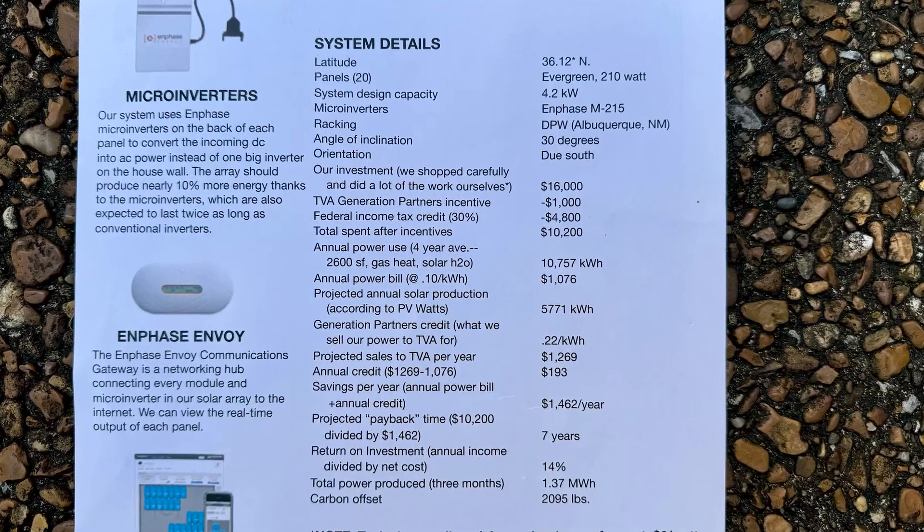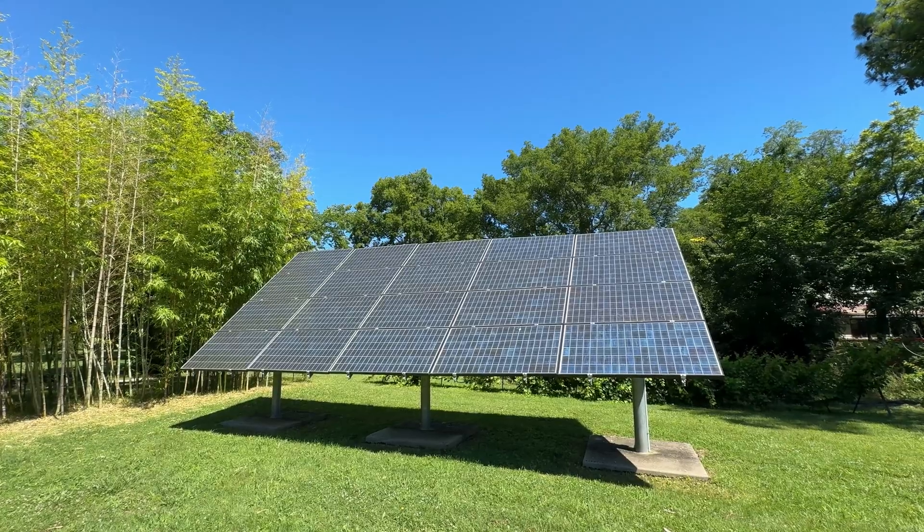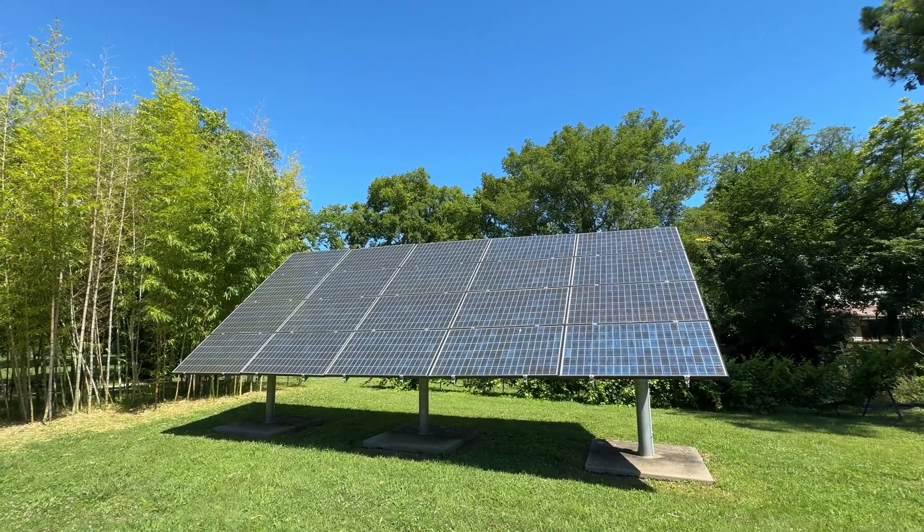The total investment in the solar system was $16,000. We earned rebates from the federal government and from TVA that brought it down to about $10,000. The projected payback time was seven years, based on estimated savings of around $1,400 to $1,500 per year. Right now we're getting nothing but free energy — it's pouring in.